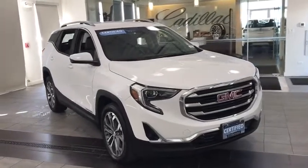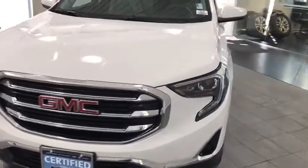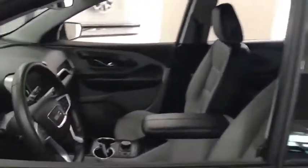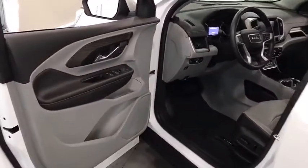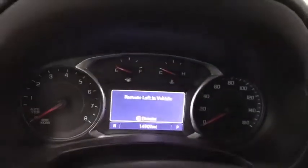Stop by and take a look at the 2019 Terrain. The GMC Terrain combines the benefits of a crossover with the style and functionality of an SUV. Terrain offers uncompromised capability, a balanced stance, and a commanding view of the road, letting occupants enjoy a confident driving experience. And an EPA estimated 32 highway MPG is not bad either.